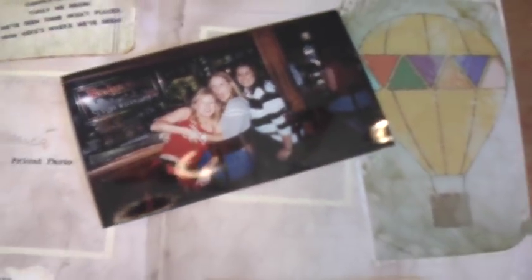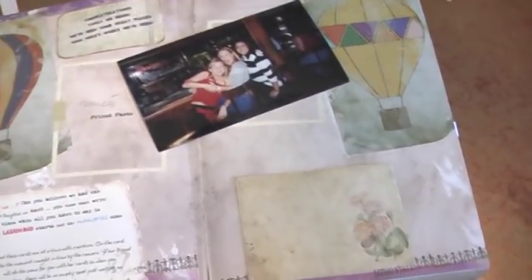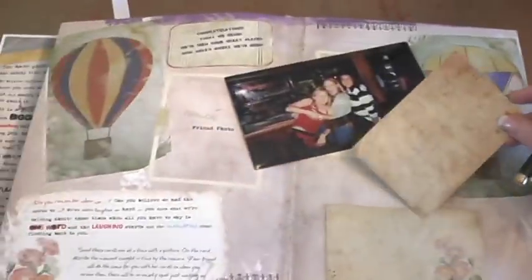This page is from the friend's book set. The instructions say to find a picture of you and your friend from your past and then, using the balloon card, write the memory to go along with the picture. Send both the picture and the card to your friend for her book, and she will do the same for you.